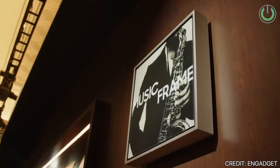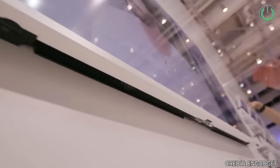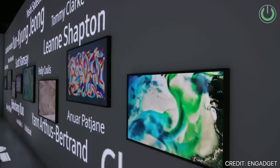Moving on from the speaker category, let us look at one of the crazy launches of CES 2024 from Samsung — the Samsung Music Frame, which blends good audio quality from the Harman Group with Samsung's video quality. The Samsung Music Frame is equipped with specific technology designed to intelligently calibrate the audio output in any room, ensuring a comprehensive and immersive sound experience in every corner.